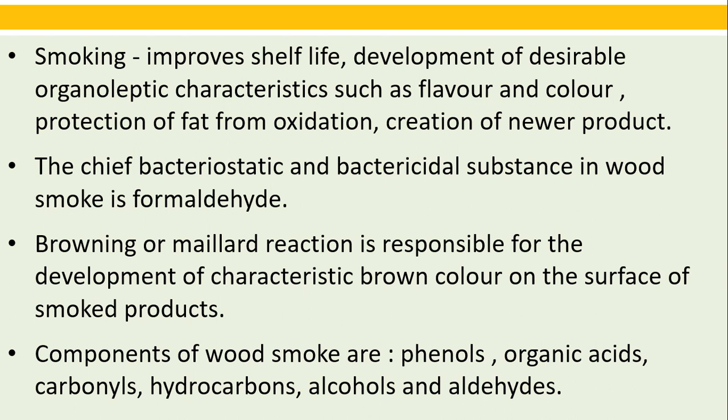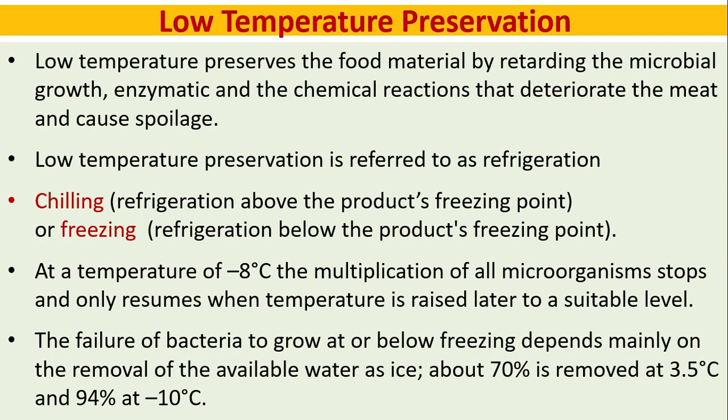Low temperature preservation: low temperature preserves food material by retarding microbial growth, enzymatic and chemical reactions that deteriorate and spoil the meat. Low temperature preservation is referred to as refrigeration — either chilling (refrigeration above the product's freezing point) or freezing (refrigeration below the product's freezing point).